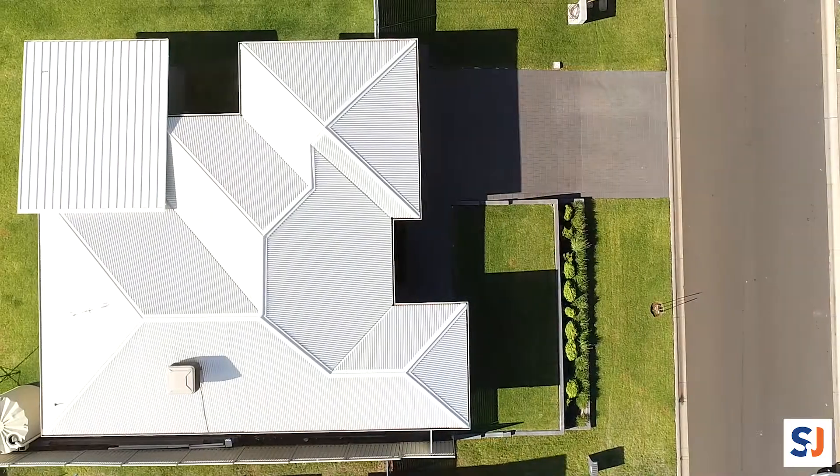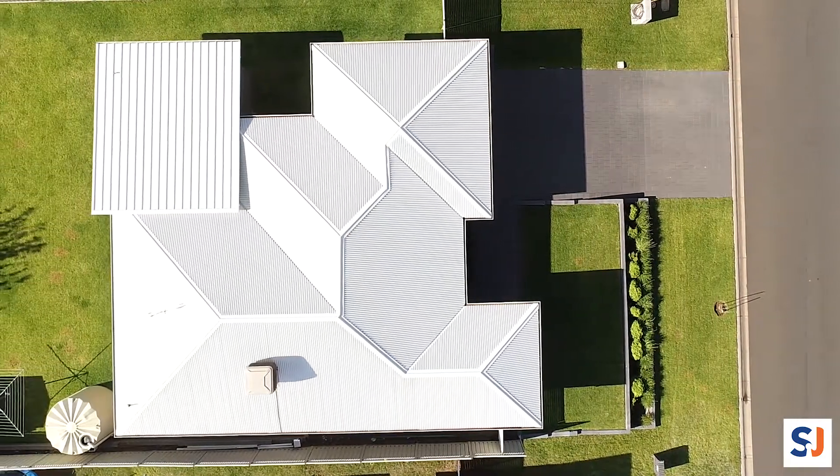Often the journey from deciding to buy a home to finding the perfect place for you can be arduous, but with 9 Ellenborough Avenue we've removed all of that hassle with an elevated position and a sleek modern design.